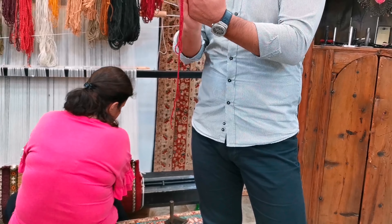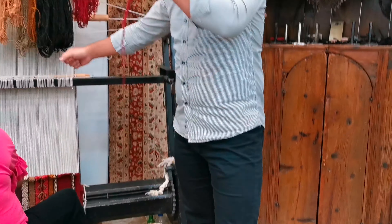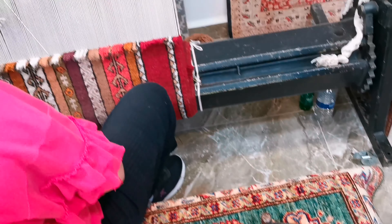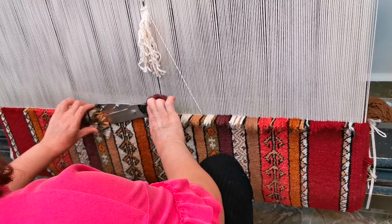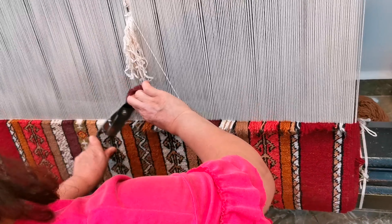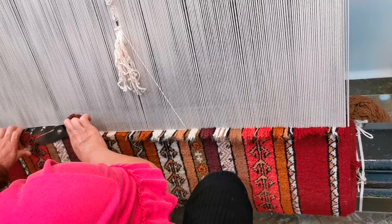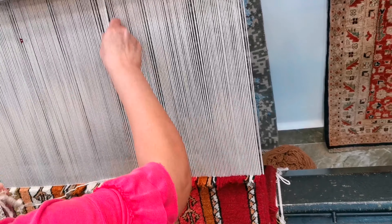That's the idea — that's the reason why we make it this way. She pushes it down with an iron comb, then uses scissors and trims it off like this. When she trims it off, you see the surface of the carpet — ready to use.